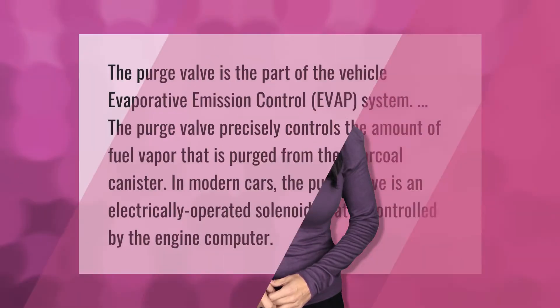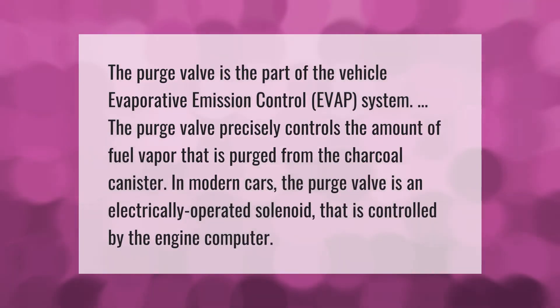The purge valve is part of the vehicle's evaporative emission control (EVAP) system. The purge valve precisely controls the amount of fuel vapor that is purged from the charcoal canister. In modern cars, the purge valve is an electrically operated solenoid that is controlled by the engine computer.